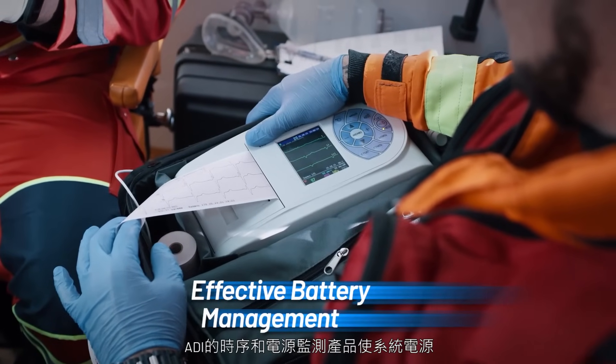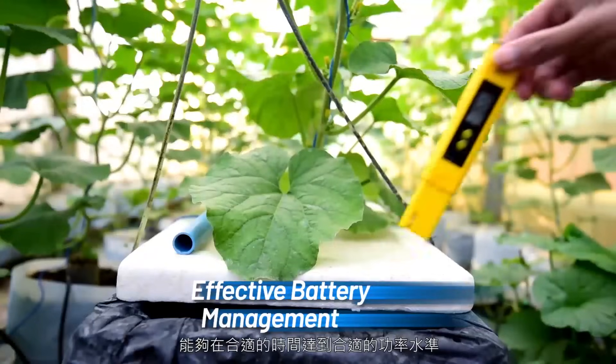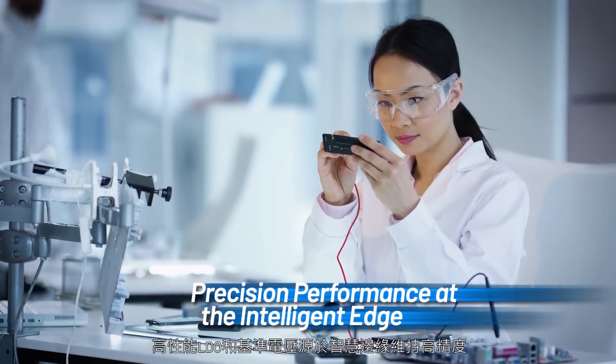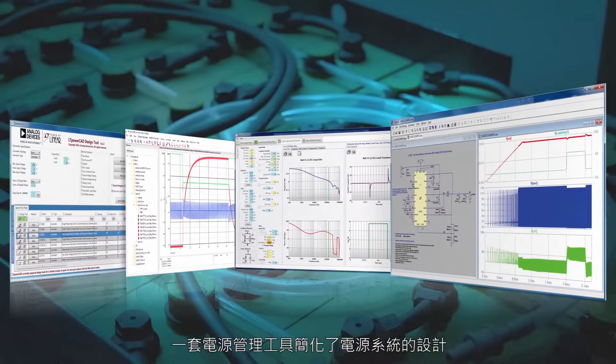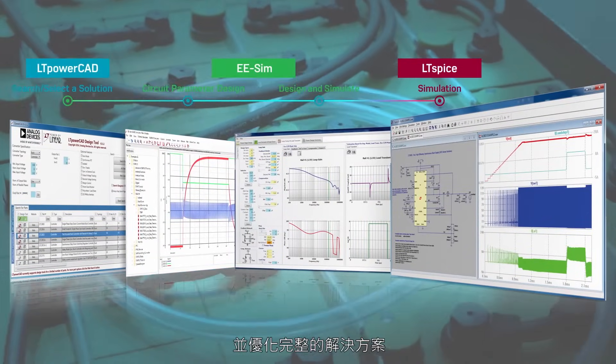ADI's sequencing and supervisory products enable system power that comes up at the right level at the right time. High-performance LDOs and voltage references maintain precision at the intelligent edge. A suite of power management tools makes designing power systems easier and optimizes the complete solution.